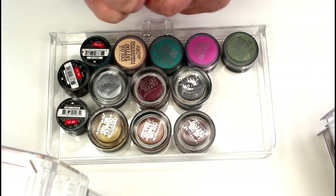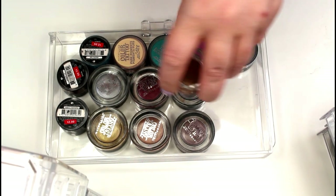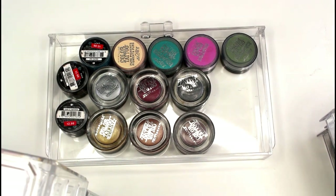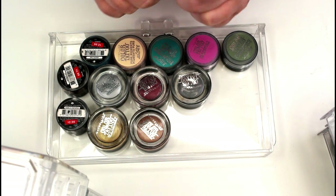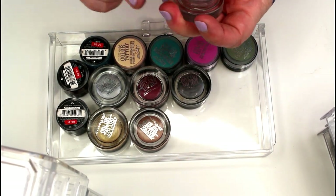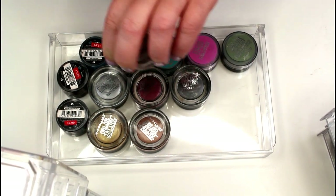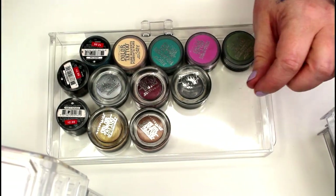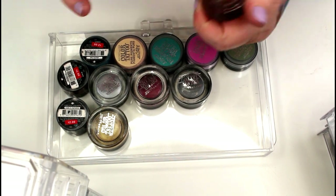This one is in Creamy Beige — it's one of the leather ones, I really like this one, I'm going to keep it. I know some of these I can get rid of because I've had them forever, but some are newer. This one is in Tough as Taupe — you can see how it's all dried up. I think that one's going to get thrown away. This one is Bad to the Bronze, one of the first ones I ever got, but it's actually still good, so that one stays.